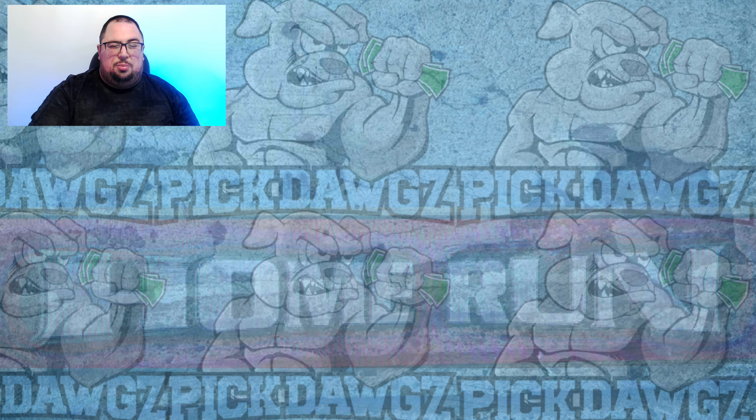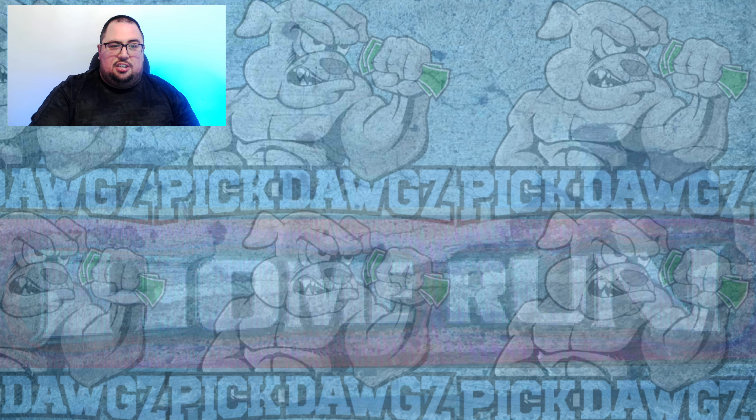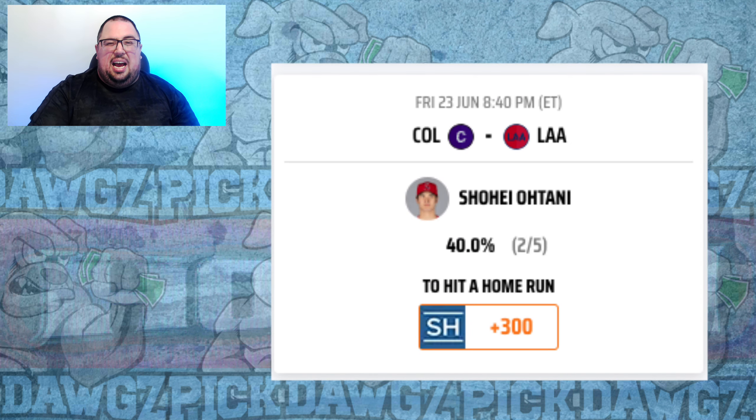The standalone play for the Angels is Shohei Ohtani at plus 300 against the Rockies' lefty Kyle Freeland at Coors Field. Ohtani is hitting .286 with three home runs in the last two weeks against righties. Now we put him in Coors Field against Freeland, who has an 8% barrel rate allowed this season. I think this could be a messy matchup for Freeland.